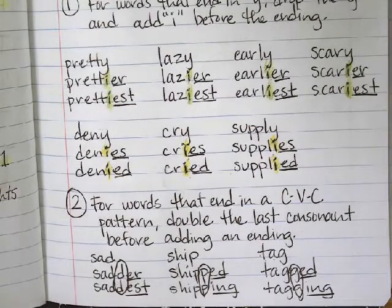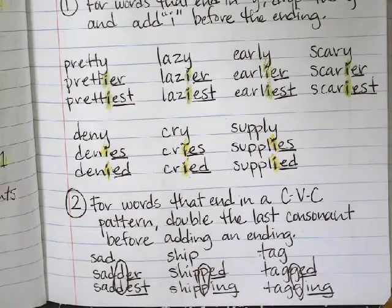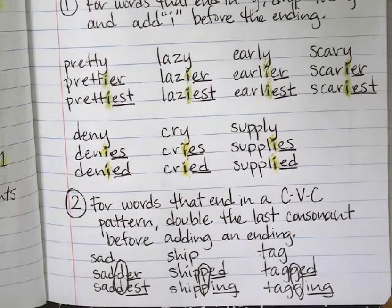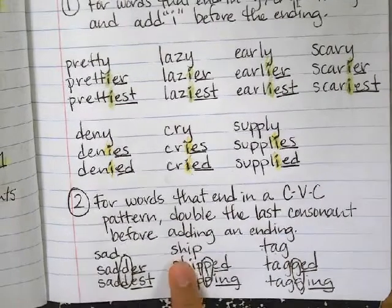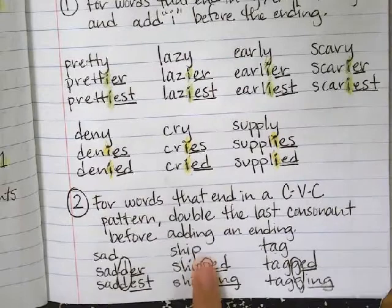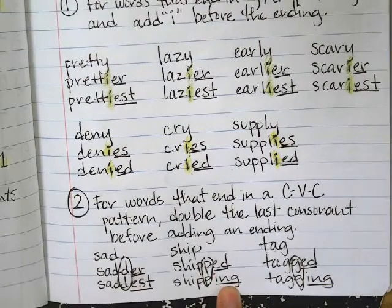So for sad — S is a consonant, A is a vowel, and D is a consonant. We double the last consonant, which is D, and then we add our suffixes E-R and E-S-T. So it becomes sadder and saddest. Then we do ship — the last three letters are H-I-P, consonant, vowel, consonant. We double the last consonant, which is P, and then we add the ending E-D or I-N-G. Tag is the same, another example.